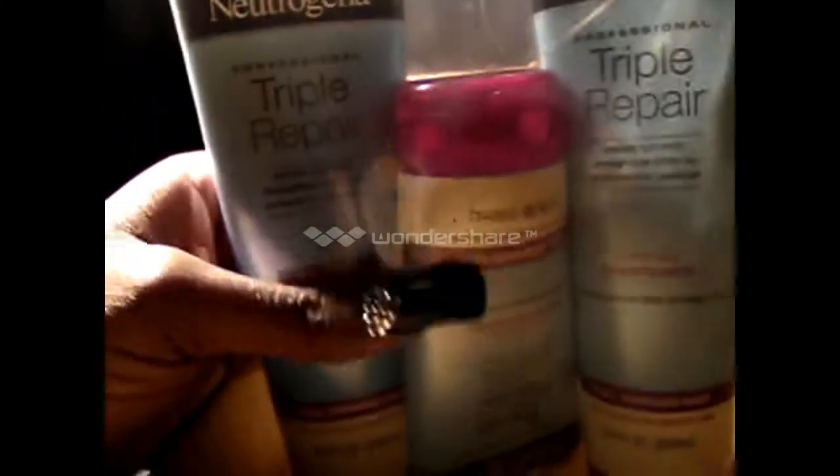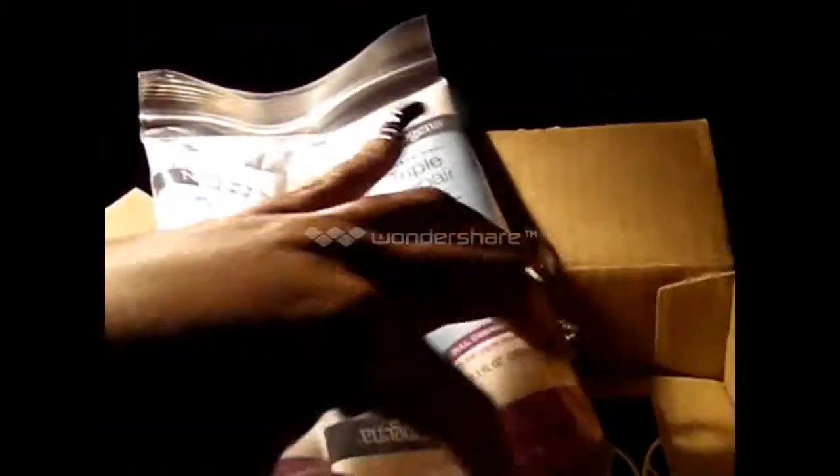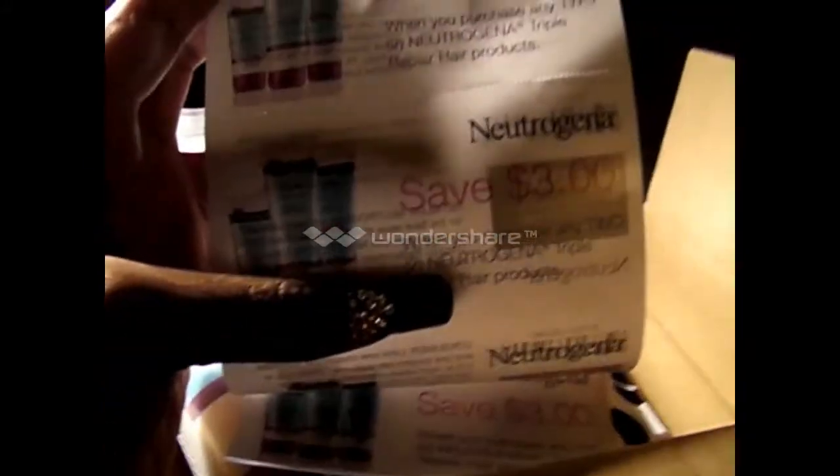Once I use this I'll come back and let you know my opinion of this particular product. They also sent five $3 off coupons, so I'm just waiting for one of the drugstores to put it on sale and hopefully I can pick some more up.